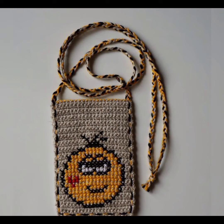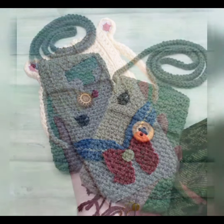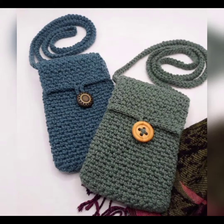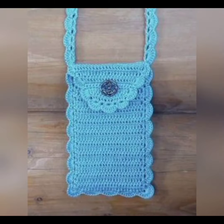If you like the video, do subscribe to the channel and share it with your friends. Let me know your favorite crochet mobile bag design from this video and don't forget to subscribe. Thank you so much.